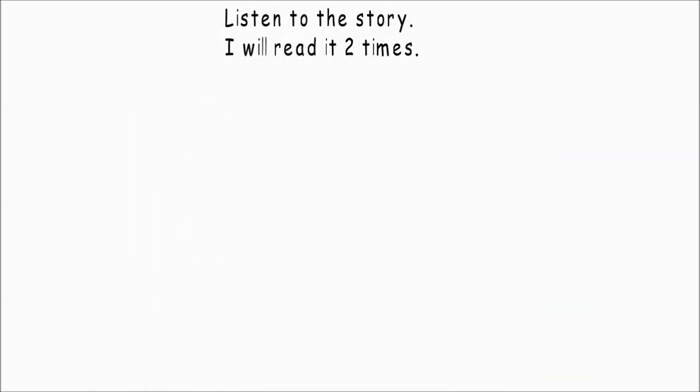Listen to the story. I will read it two times. What to do if a bee stings you? If a bee stings you, the stinger will be in your skin. There's poison in the stinger. Take out the stinger very slowly. There will be a red bump on your skin. Put ice on the red bump and it will get smaller.